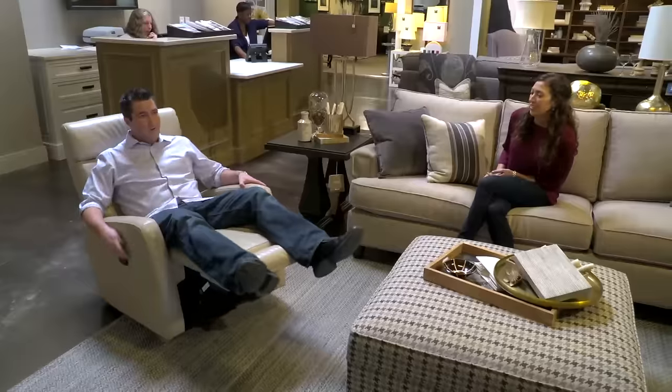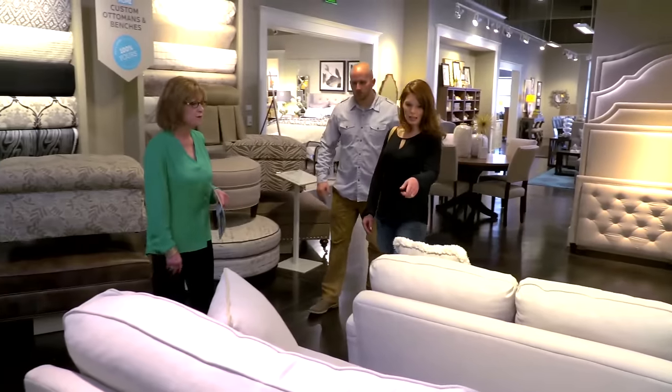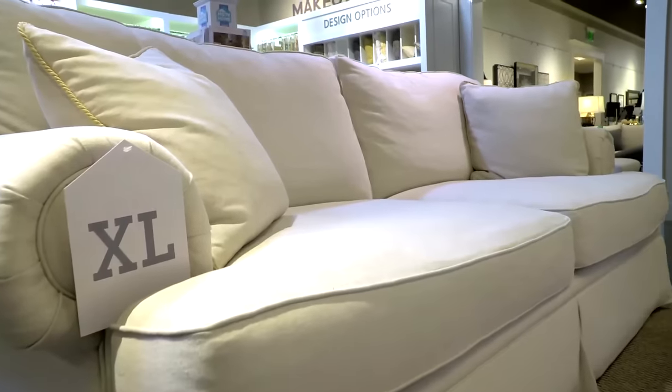They weren't sure exactly what they wanted. She was able to say, okay, we'll try this and actually show us — have a sit in it, or look at this color versus that color. It's just a matter of asking questions. I will ask them all about their lifestyle, help them with furniture selection, fabric selection.